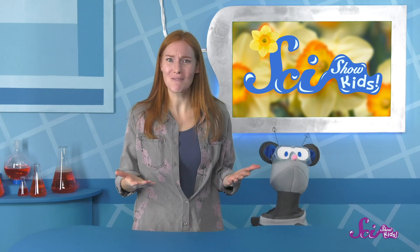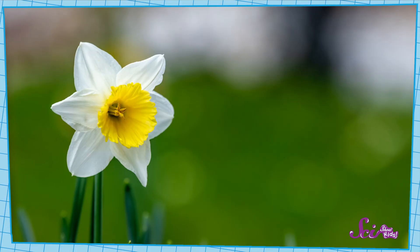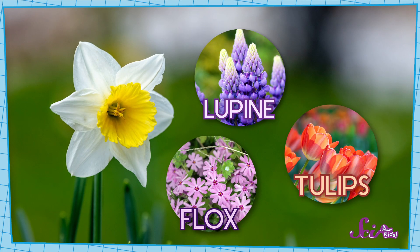But other plants come back year after year, and we don't have to replant them, because they never actually die. We call these kinds of plants perennials. Daffodils are perennials. In fact, most flowers that grow from bulbs are.